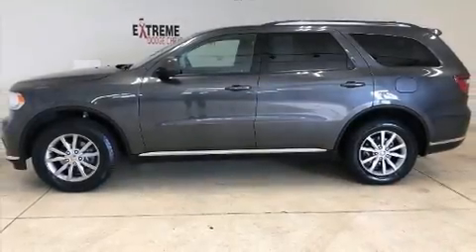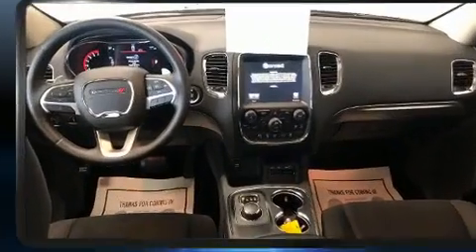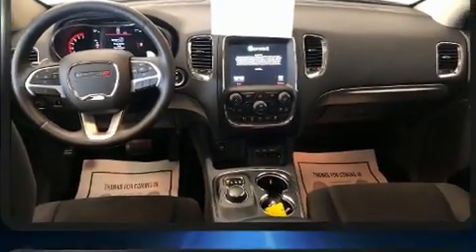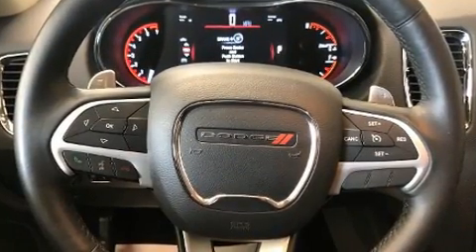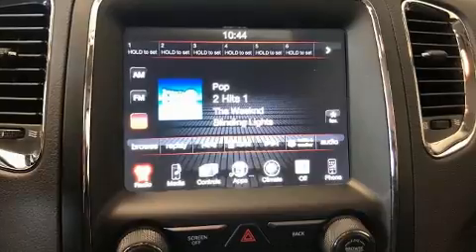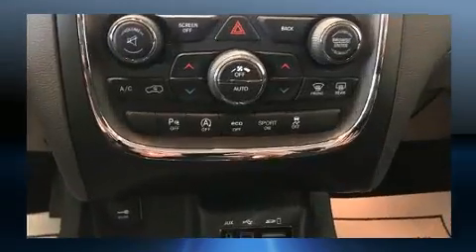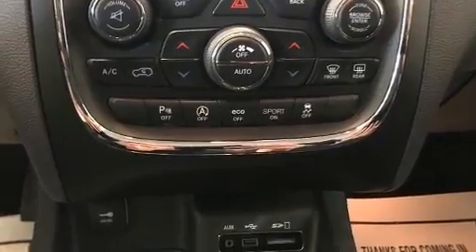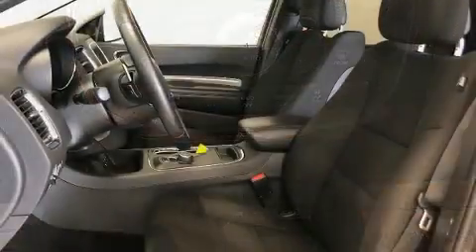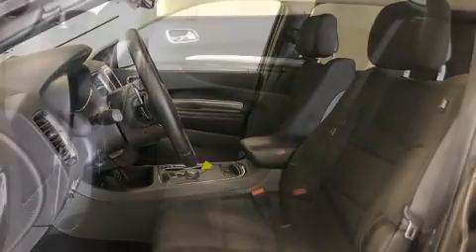You can expect a lot from the 2017 Dodge Durango with fewer than 45,000 miles on the odometer. This four-door sport utility vehicle prioritizes comfort, safety, and convenience. Under the hood you'll find a six-cylinder engine with more than 270 horsepower, and for added security, dynamic stability control supplements the drivetrain.